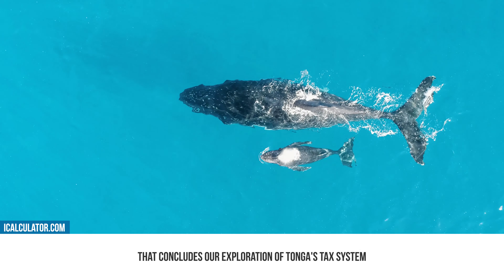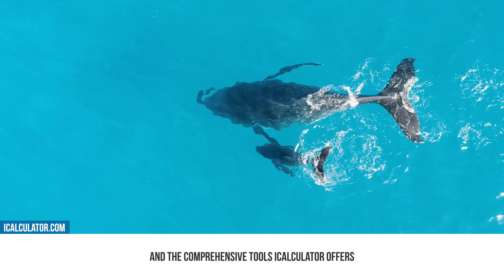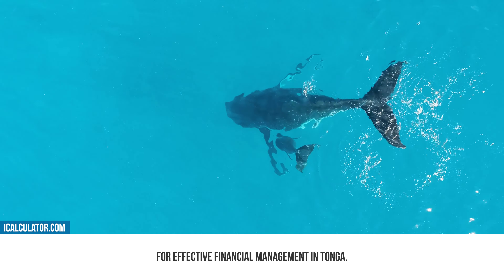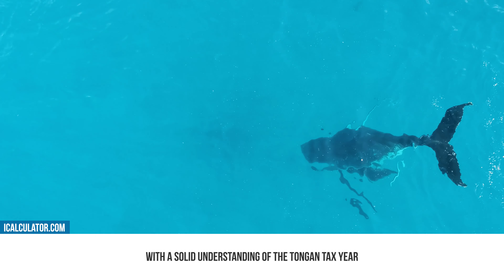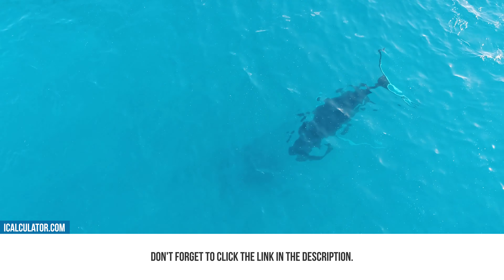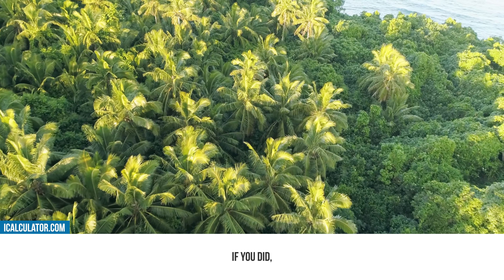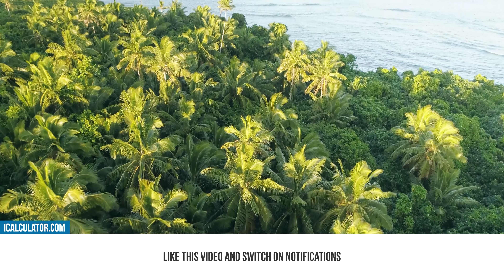That concludes our exploration of Tonga's tax system and the comprehensive tools iCalculator offers for effective financial management in Tonga. This guide should have provided you with a solid understanding of the Tongan tax year and other essential financial details. For access to these tools and more information, don't forget to click the link in the description. We hope you found this video helpful. If you did, be sure to subscribe to our channel, like this video, and switch on notifications to ensure you never miss an update.